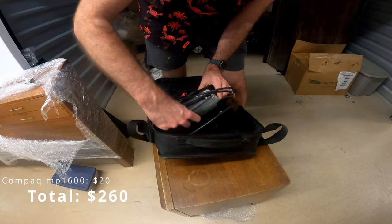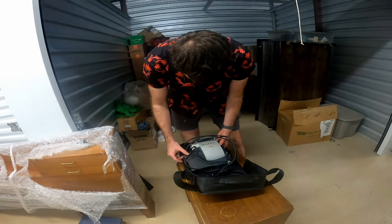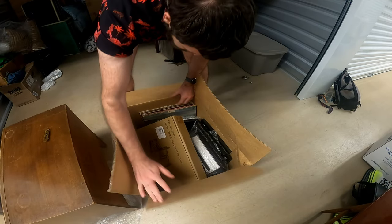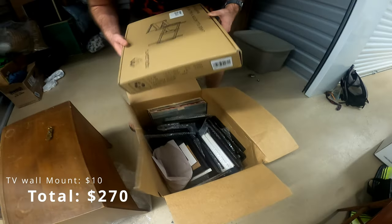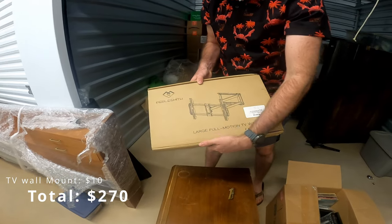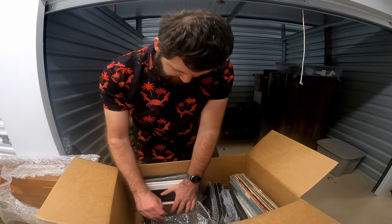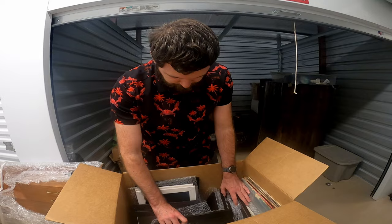What is this? Compaq MP1600. Okay, that's heavy — that's staying on the ground. Oh here we go — well, this is why it's heavy. Large full motion TV wall mount. Although it looks like a lot of photos in there — okay, maybe there are some personal photos. None of them are worth anything to me, so I'll probably just leave them.